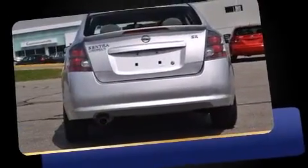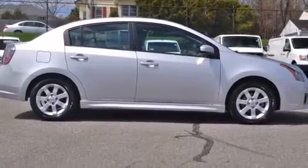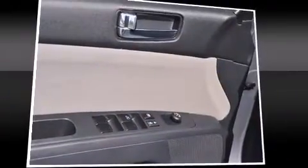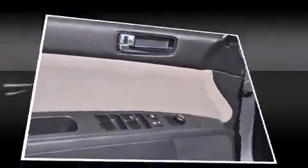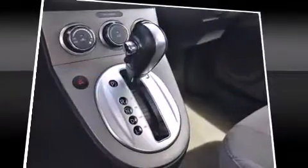The following features are included: variable intermittent wipers, a trip computer, an outside temperature display, and remote keyless entry. You and your passengers will enjoy the stereo system, which includes a CD player with MP3 capability and steering wheel-mounted audio controls.